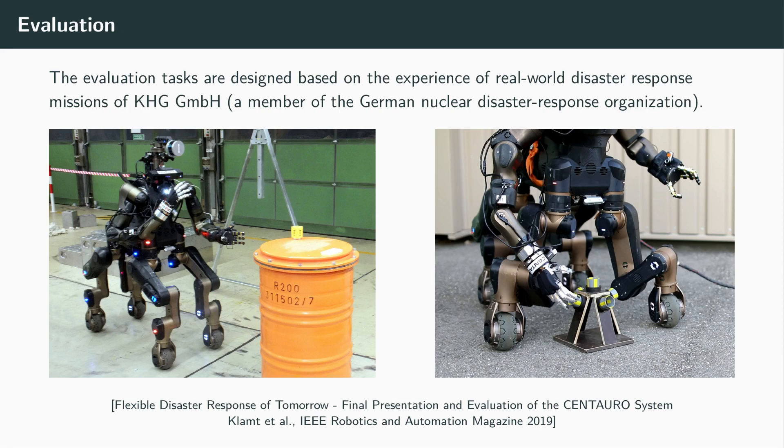The final Centauro system was evaluated in a systematic benchmark at the facilities of our application partner KHG. Tasks were designed based on KHG's knowledge about real-world disaster response missions. All tasks were performed without previous training and with the operator station located in a separated room, preventing direct visual contact. The robot was operated mostly untethered, relying on power supply through its battery and a wireless data link.